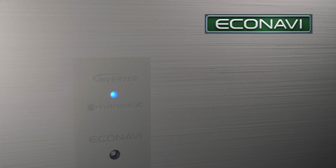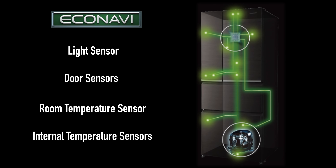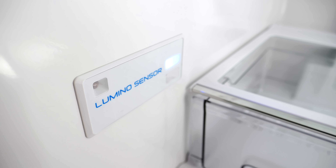Panasonic fridges all feature the unique energy-saving technology Econavi. Sensors monitor your usage patterns to deliver power only when it is needed. The multi-door range also features the brand new Lumino sensor — a smart sensor that measures how much food you have in your fridge.